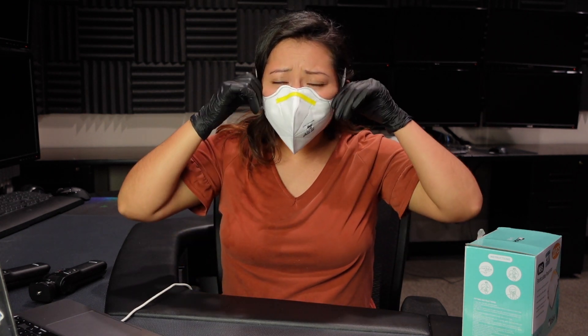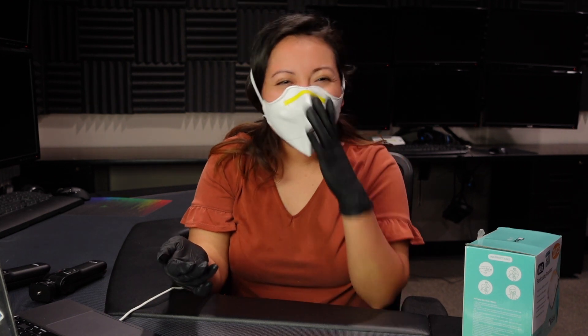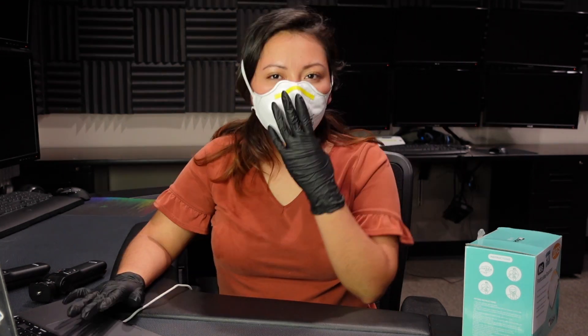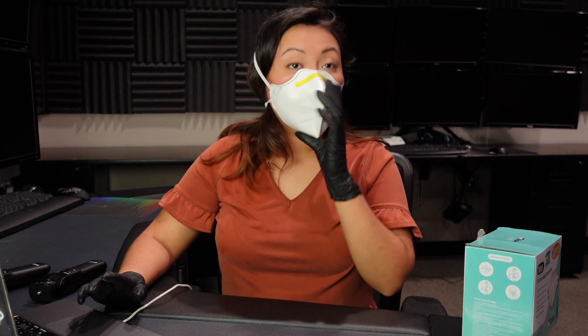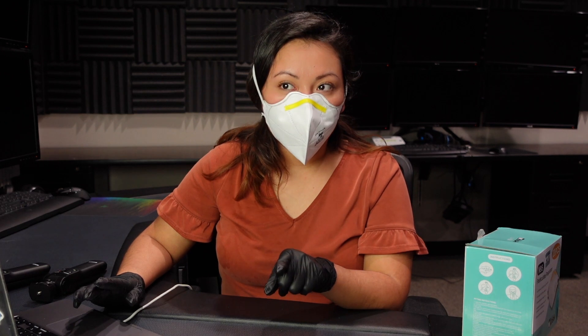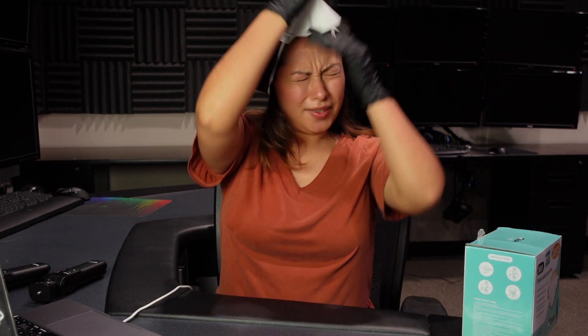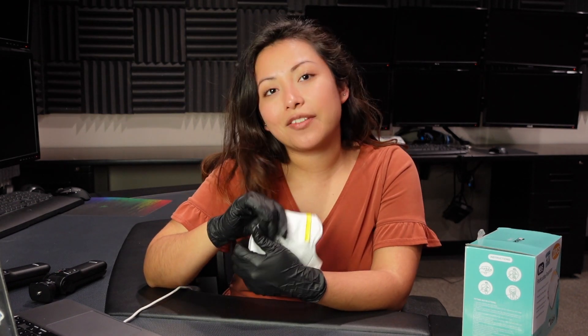Now that I'm wearing it, it's not the most comfortable face mask — it's a little tight. If it's tight on my face, it could be tight on people with bigger heads. The strap is a little rough where it touches your skin, so it's not super comfortable, but it does have a great seal.